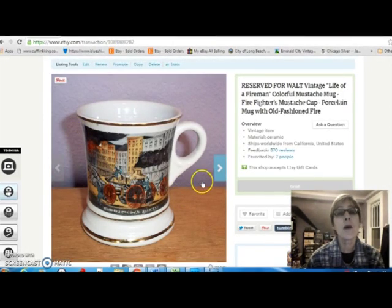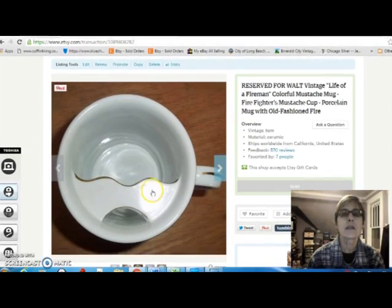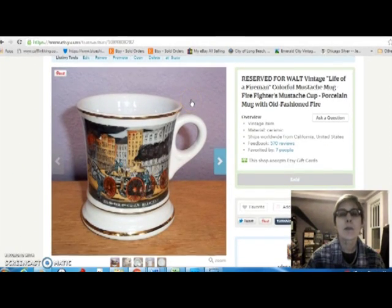This came from the ever-popular magical auction box. It's a mustache cup — you can see the little mustache protector — and it was in very good condition. It's the life of a fireman with a nice color picture on it. I did not pay very much for it, maybe a dollar. Since the buyer was a retired New York fireman, I sold this to him for $15, which was a pretty good price, but I still made a little profit.